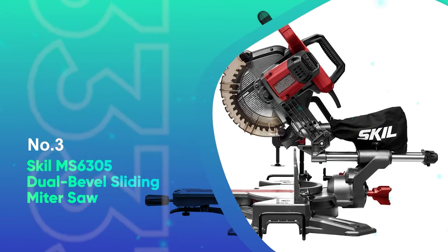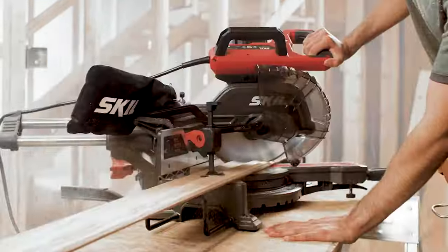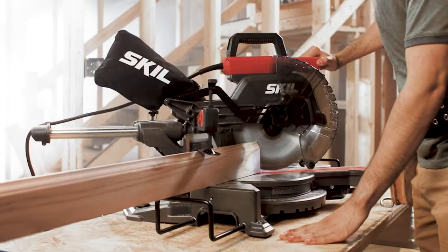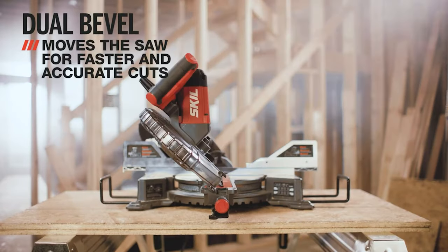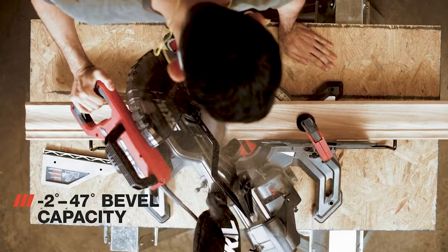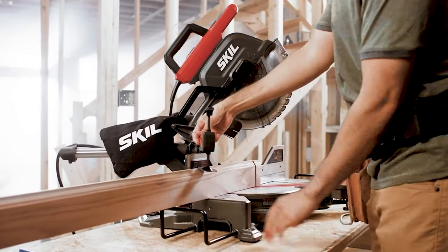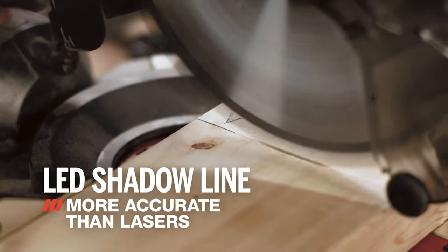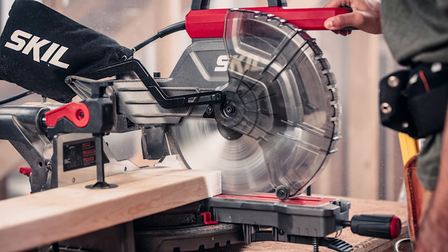Number 3: Skill MS6305 Dual Bevel Sliding Miter Saw. Skill's new collection of powerful tools designed for value makes them a popular option. Their sliding miter saw with serious capacity won't make the super-wide cuts of a 12-inch slider but can handle most projects with power and accuracy. It has all the bells and whistles of higher-priced sliders, including dual bevel capability and a tall fence for vertical molding cuts, with outstanding reviews on a variety of popular retail sites. What sets it apart is an especially powerful 15-amp motor that slides through the thickest, toughest boards without hesitation. Miter and bevel settings are accurate and easy to adjust.